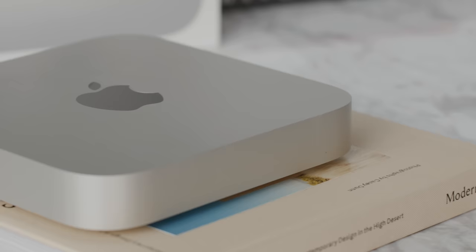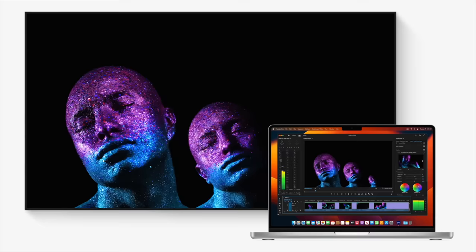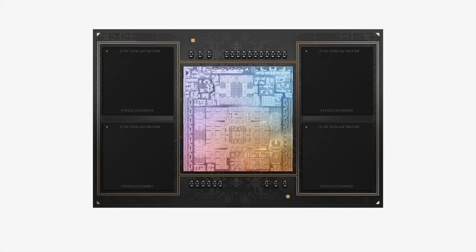You have MagSafe, Thunderbolt ports, an SD card slot, and HDMI that now supports 2.1. On the Mac Mini side, these updates have also been transferred over with Wi-Fi 6E and HDMI 2.1, which now supports an 8K display or 4K at 240Hz. If you had the previous generation MacBook Pro, for the most part you're not really going to need to upgrade — the performance was already really good.